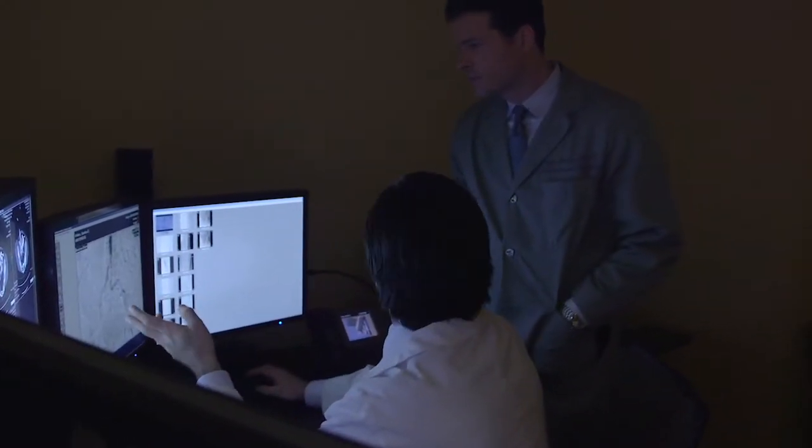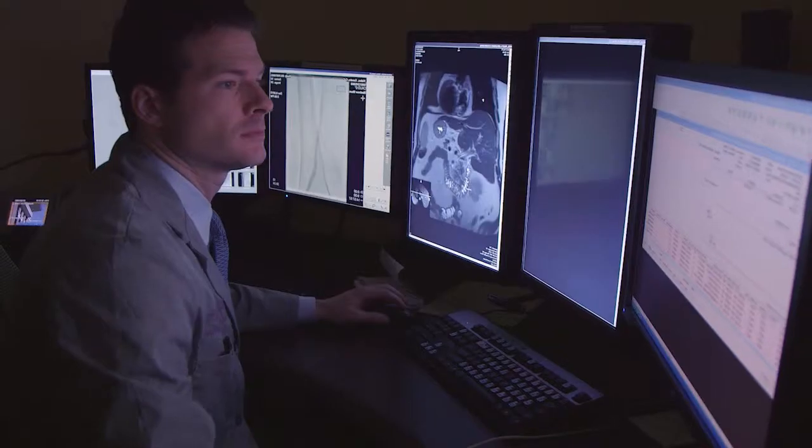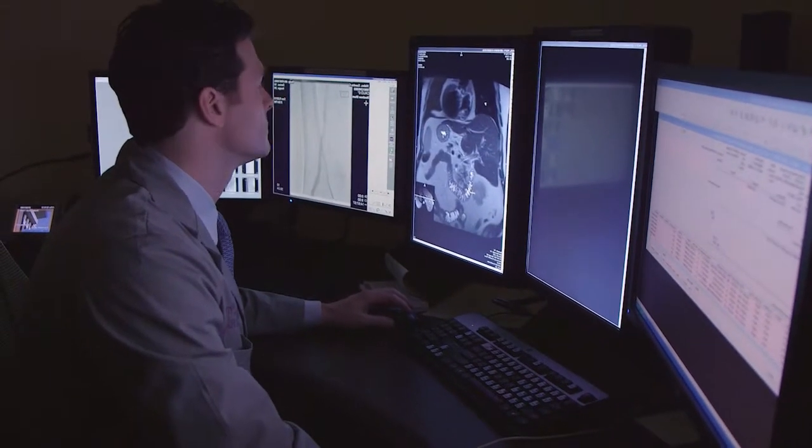Interventional radiology has been around for a long period of time. In fact, the interventional procedures that are performed on the heart, including angioplasty and stent placement, were initially developed by interventional radiologists several decades ago, but these techniques have been refined and now we use them in other parts of the body.